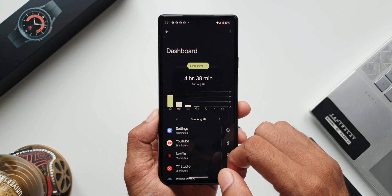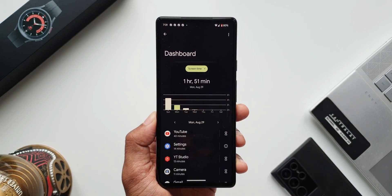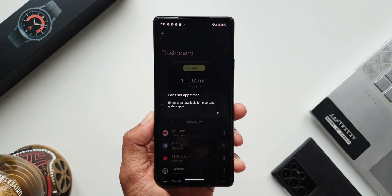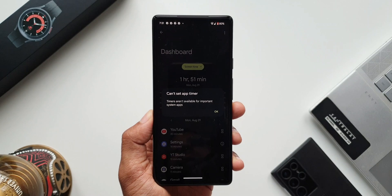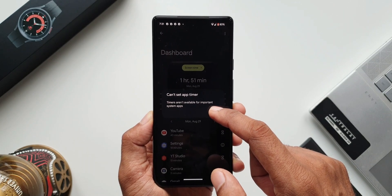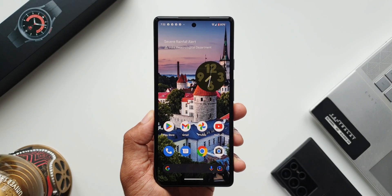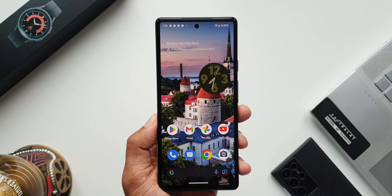This means the phone can last more than one and a half days, rocking a 4,400 mAh battery. The 60Hz display definitely contributes to battery savings, and the processor seems to be pretty efficient and well optimized on stock Android to conserve the battery. So the battery performance is pretty good on this device.